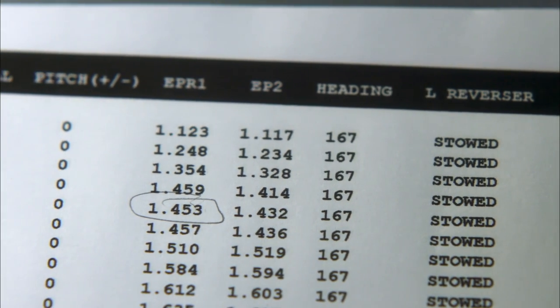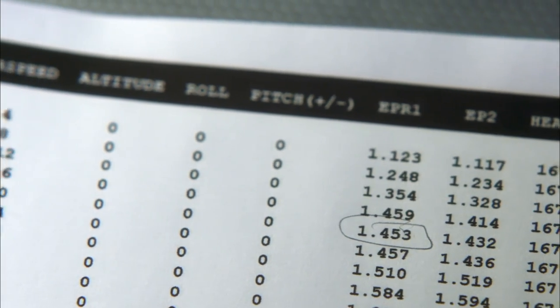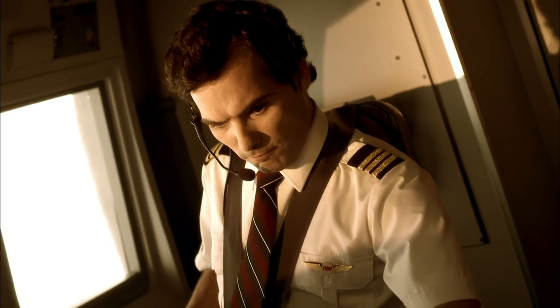The flight recorder has captured dozens of parameters about the Fokker 100's short flight. But will it be enough to tell them why the plane rolled so suddenly out of control?